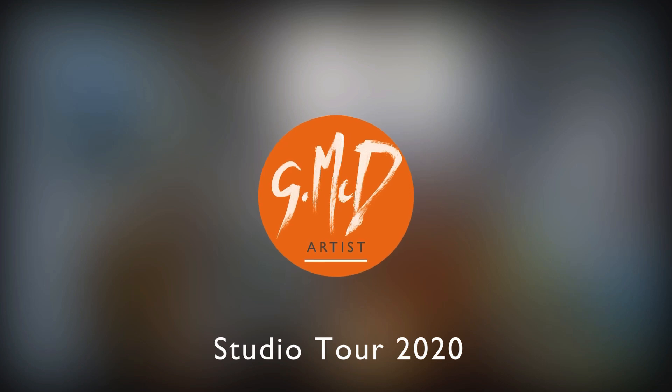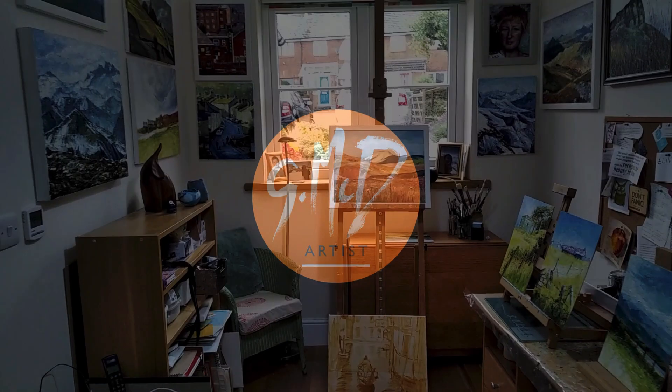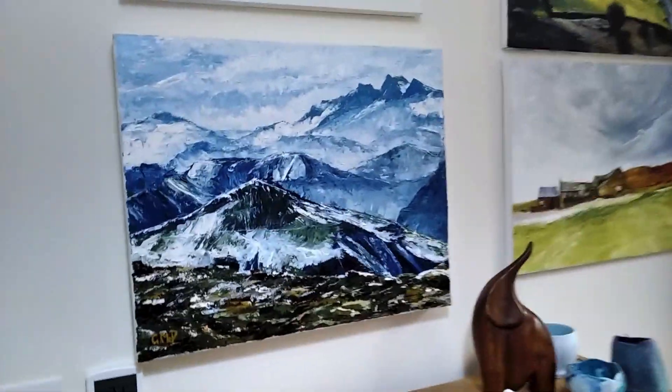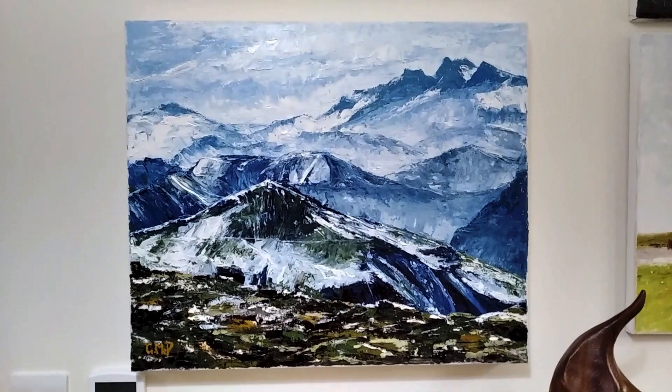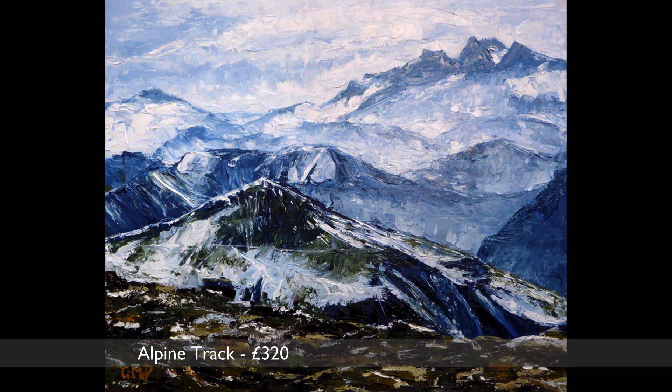Hi. As all the real world exhibition spaces are closed, I thought I'd do a virtual exhibition in my studio. This exhibition focuses on my landscapes, many local to the edge of the Peak District where I live, but others such as this one on a box canvas is in the Alps.